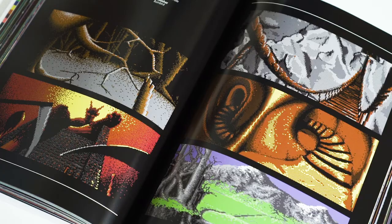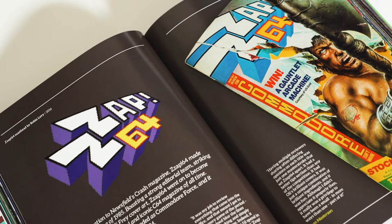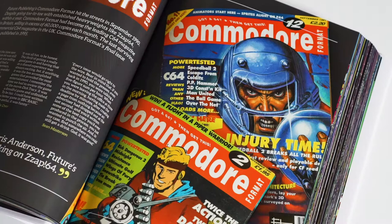Commodore 64, a visual compendium features well over 100 titles, represented by beautiful in-game shots or loading screens, plus a gallery of artwork by legendary Zap 64 artist Oliver Frey.